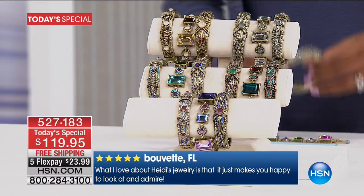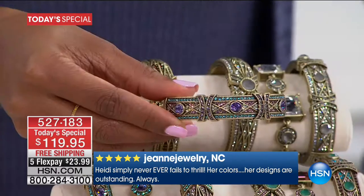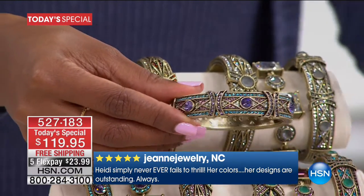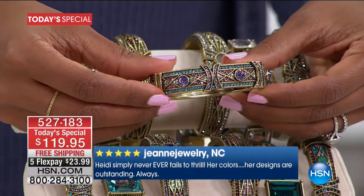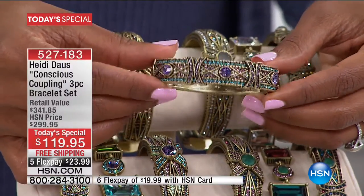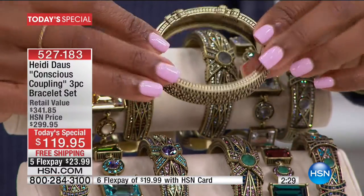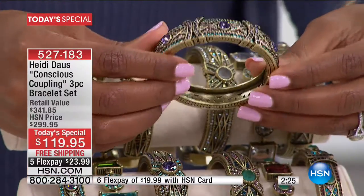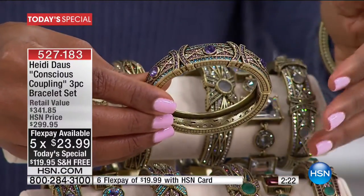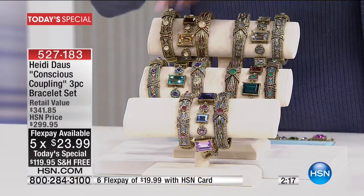Then you get another bangle — another great look. This one is your three-stone bangle. You've got a stone here, a stone there, and also on the other side, encrusted with stones — beautiful look. It's that oxidized metallic look as well, so it doesn't look brand new. It almost looks like treasure that you found. That's another bangle, and I'm going to pop that one on.